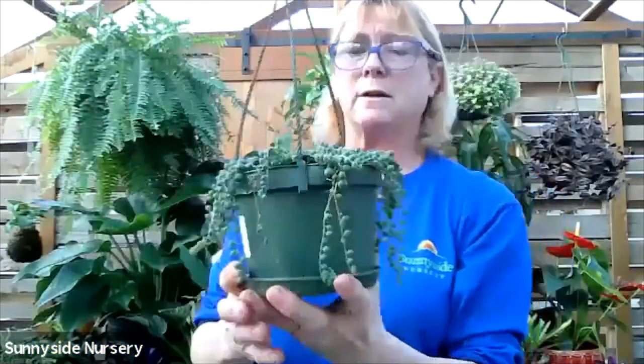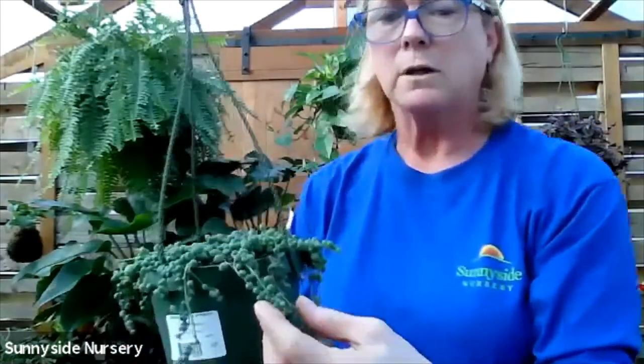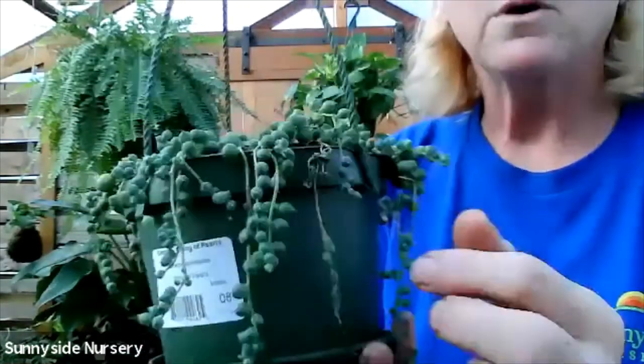Here we have string of pearls. Same thing with the watering and lighting - let them dry completely out, but saturate it when it's time to water. These are all little pearls.